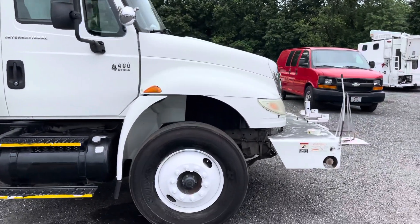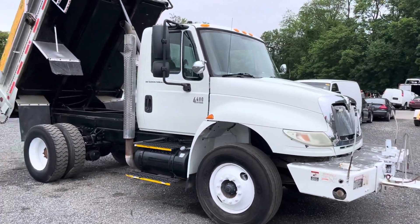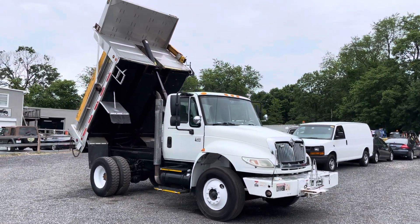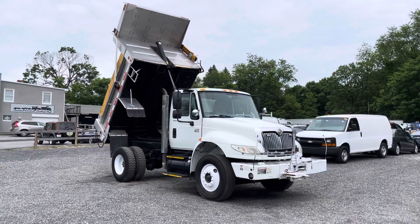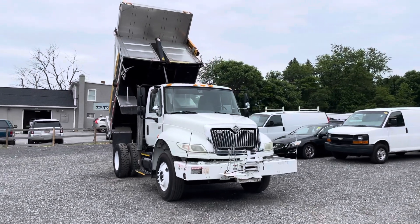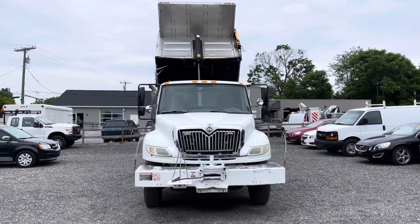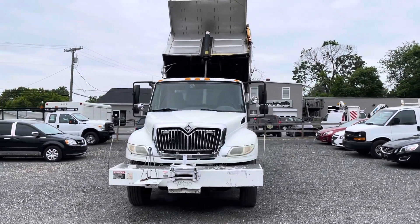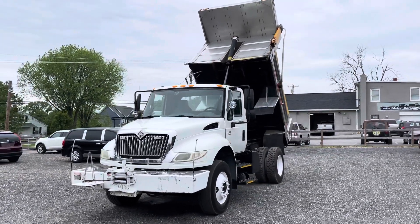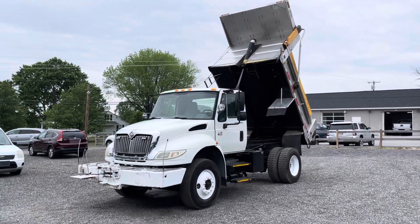Only 70,000 miles on this truck — it's just getting started. I love this engine; a lot of people do. They're very, very reliable — you take care of them and they'll take care of you. I like the front step bumper — it's got a big winch in there, and if you need any type of winching, it'll get it done. With an automatic transmission, anyone can drive it. The truck has air brakes and runs and drives very well.